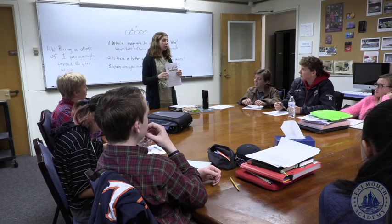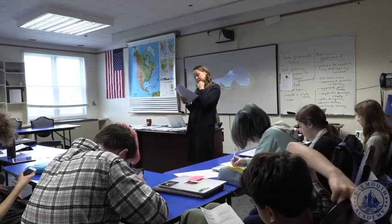Here at Falmouth Academy, we like to say we have no back rows. You won't see any individualized desks in any of our classrooms. Instead, you'll see students sitting around long tables in a U-shaped formation, or you'll see them around a seminar table.